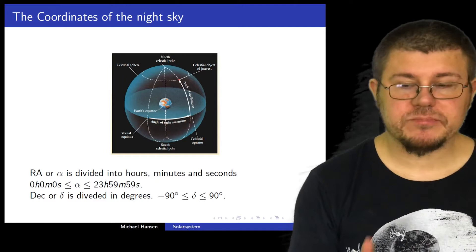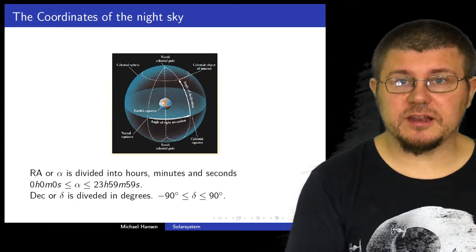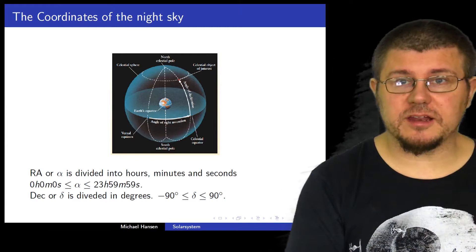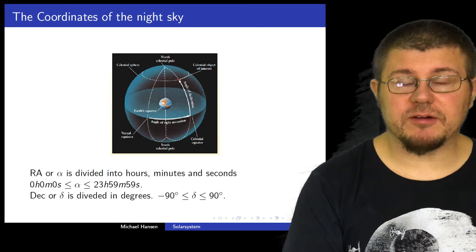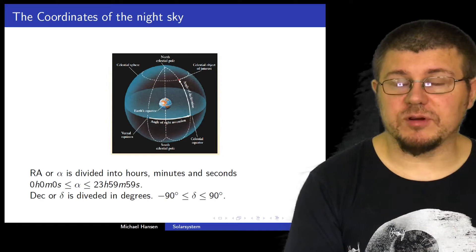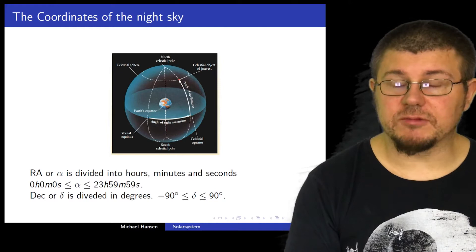Right ascension is different from the local hours that you have, because right ascension is defined according to what is called the sidereal time. I will show you a link to a calculator where you can figure out what the sidereal hour is at your position. What you can use the sidereal hour for is to figure out where a certain object that you want to observe will be at its highest point where you live. Please do remember that the altitude of that object is also dependent on the declination.